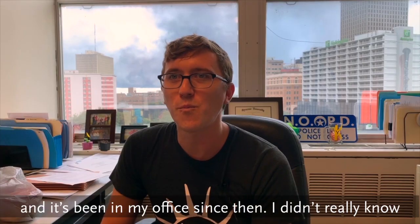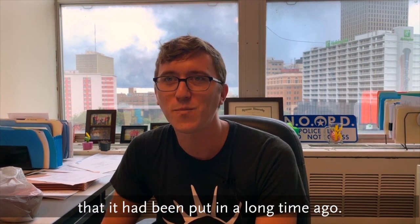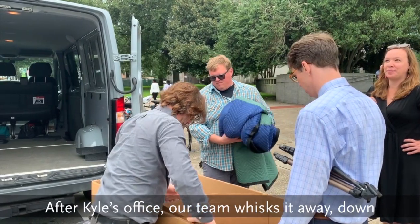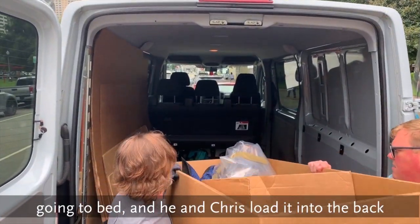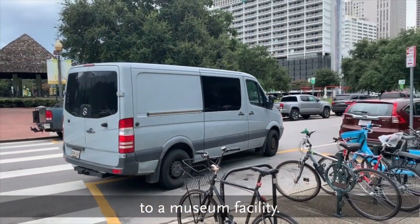But this cypress log has been sitting in Kyle Homan's office for the past few years. It had been sitting in public works until about five or six years ago when there was a water leak in the floor above, so they had to move it. It's been in his office since then. He didn't really know much about it beyond that it was a really old pipe that had been put in a long time ago. After Kyle's office, the team whisks it away outside City Hall, where Joe Shores tucks it in as if it's going to bed, and he and Chris load it into the back of the van for transport to a museum facility.